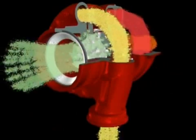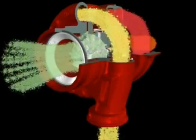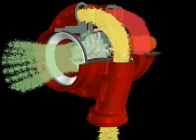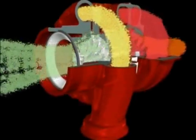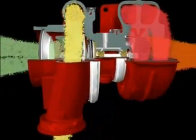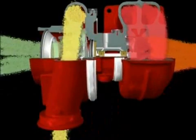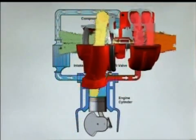Air enters the compressor at atmospheric temperature. However, it leaves the compressor cover at around 200 degrees Celsius. As air temperature increases, its density decreases, thus even more air can be forced into the engine if the air is cooled after the compressor stage. This is called intercooling or aftercooling and is achieved by cooling the air either with water or air.